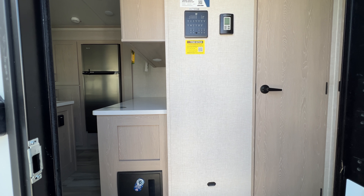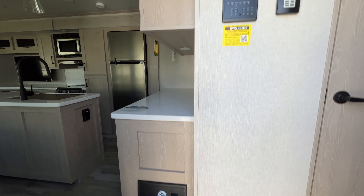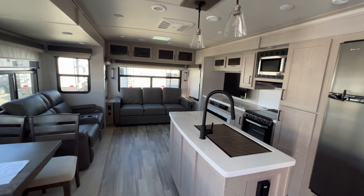Hey guys, I want to take you through this Flagstaff Classic — the 8321KRL. This is a rear living style floor plan, very open and spacious.